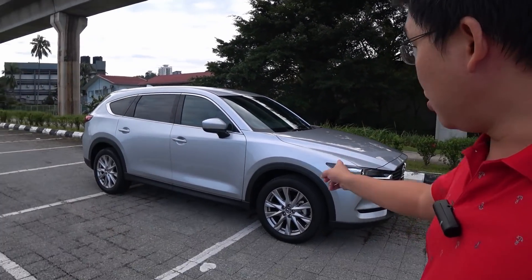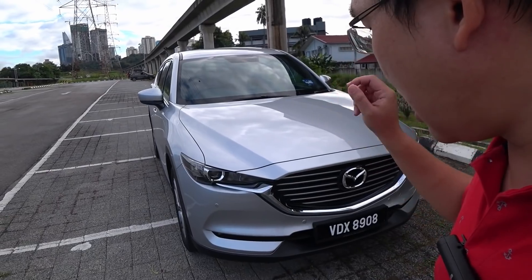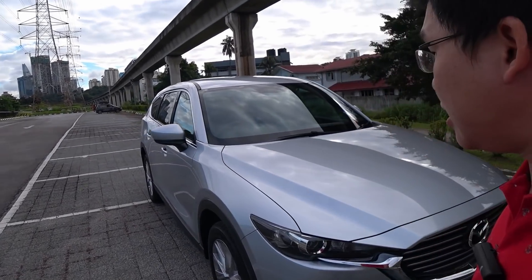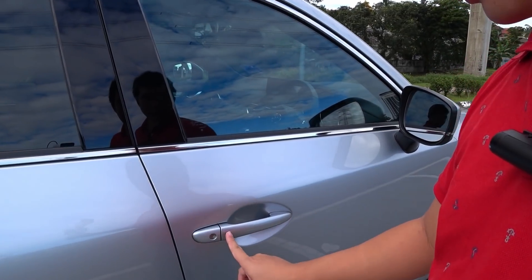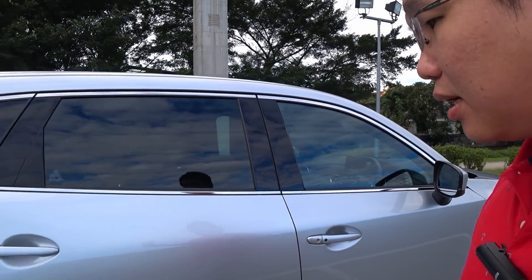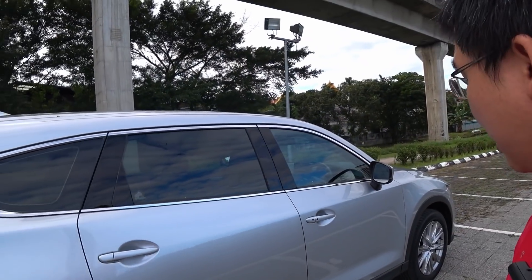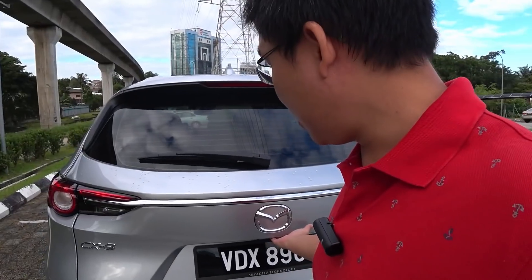You get 19-inch wheels as standard, you get LED headlamps. On the mid model here you don't get LED daytime running lights — you get bulb-type DRLs — but the main beam is still LED illuminated. You get keyless entry, but this is the previous-generation keyless entry from Mazda, where you have to press the button to lock and unlock — it's not the more expensive touch-type keyless entry. At the back, you get a power tailgate.